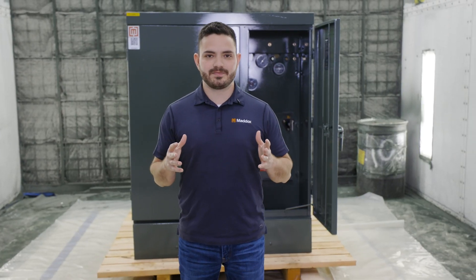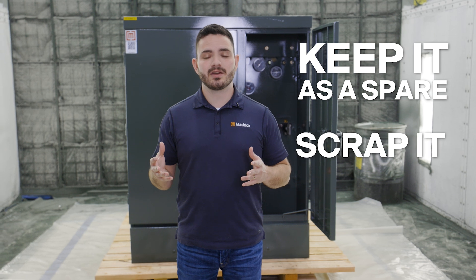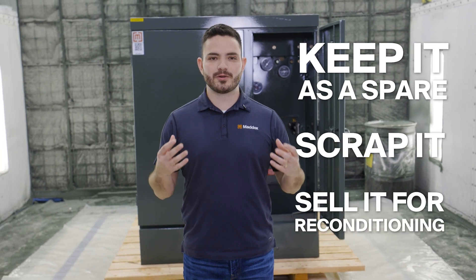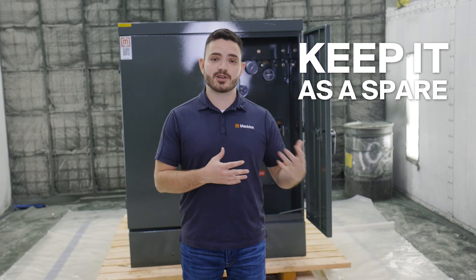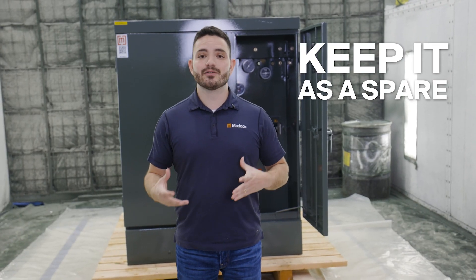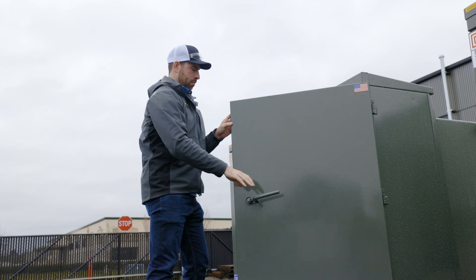There are three options. First, keep it as a spare. Second, scrap it. Or third, sell it to a rebuilder like Maddox. The first option is pretty straightforward. If you've got a surplus transformer in good condition and you're running a mission critical project, it might be best to keep it around just in case you need it in the future.